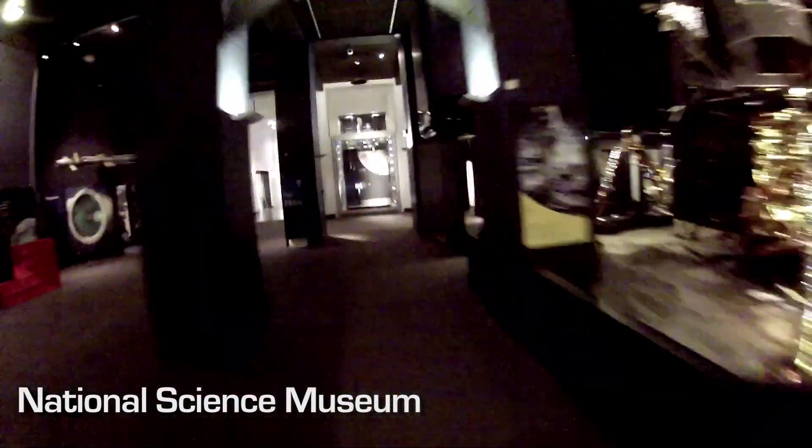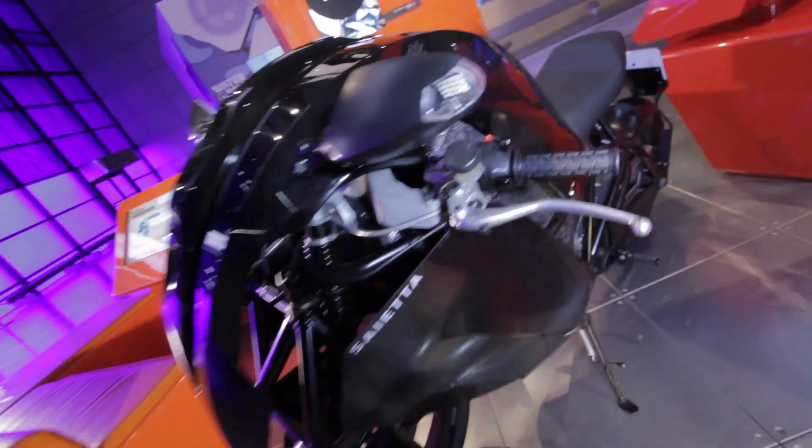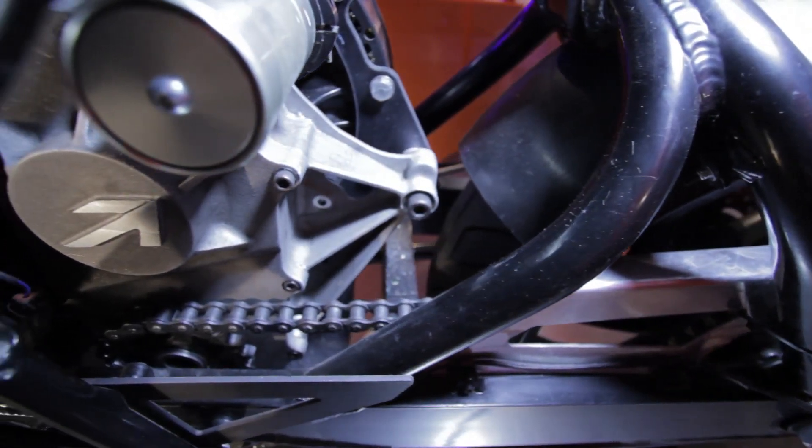I've shown pictures of this bike to a few mates and they're all going, 'God, it looks like something a Stormtrooper would ride,' or 'it looks like it's from Red Dwarf.' It is the most extraordinary looking machine. We don't have exhaust pipes or air intakes for an engine and it gave us this freedom to create something really unique.